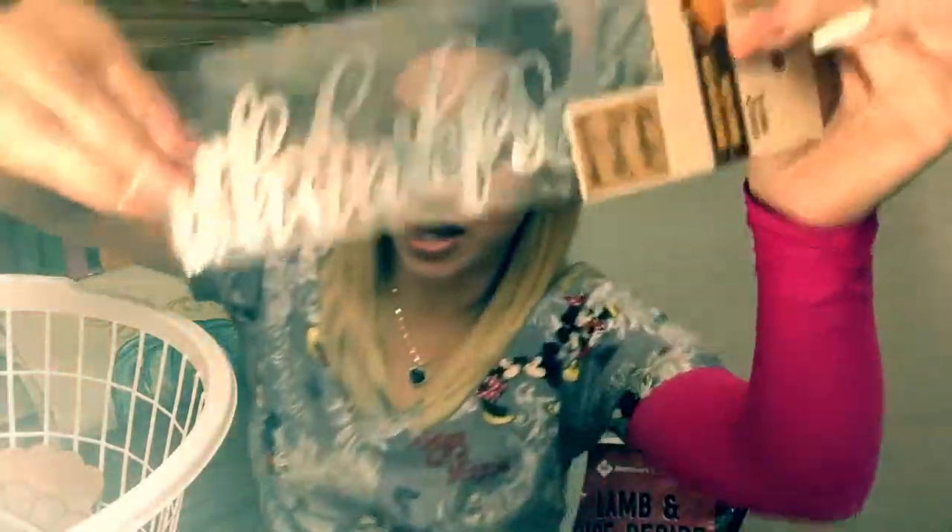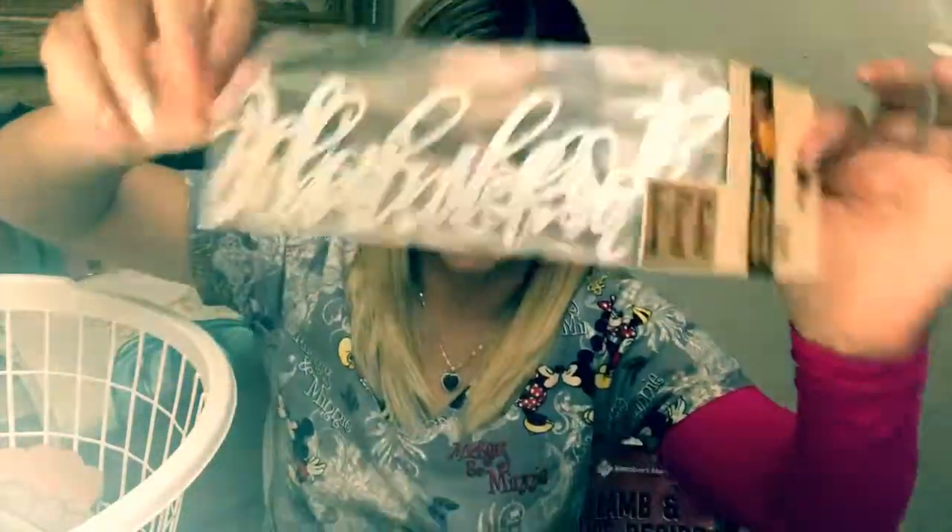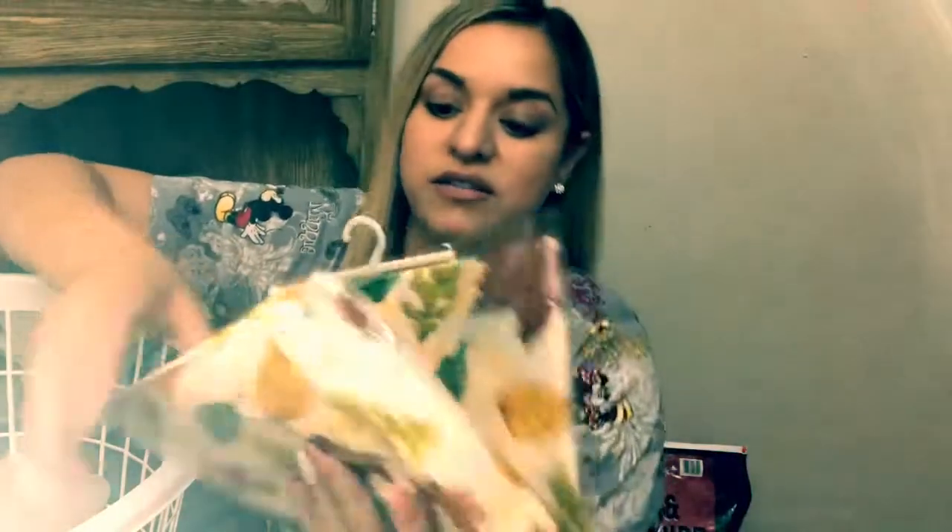Then I got this that says 'Meadow Words' — it says Thankful, Harvest, Welcome. I thought I could use this on the wreath, so we'll see later on what it turns out to look like. Then I got this flannel back table cover. My boys love to just mess with my tablecloths, cheap ones, whatever. I thought this for a dollar was decent.